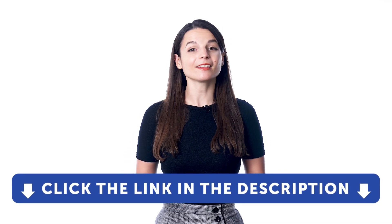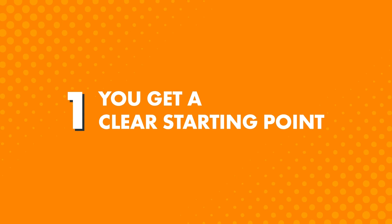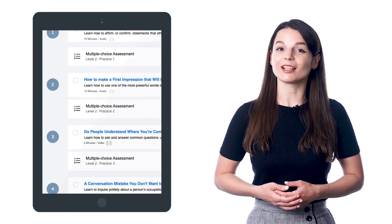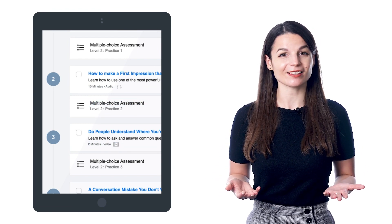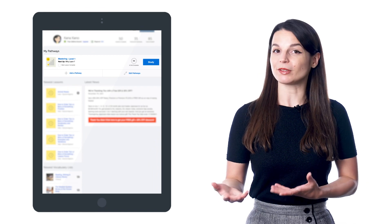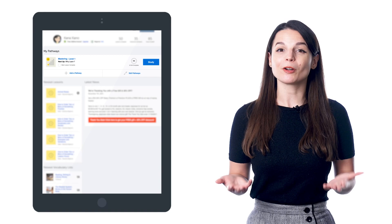But if you don't yet have access, sign up for a free lifetime account right now — just click the link in the description. The pathway is simply a collection of audio and video lessons to learn with, and assessments that test you on what you learned in the last few lessons. So you get a clear, step-by-step pathway of lessons laid out for you. Just follow the pathway, complete the lessons, do the assessments, and that's it. You'll find the recommended pathway on your dashboard and in the lesson library.